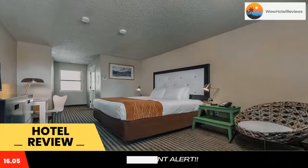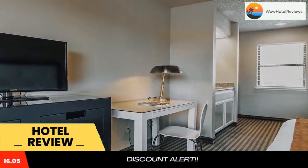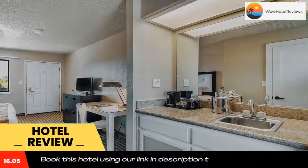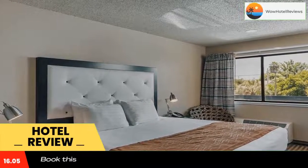Guests can relax in the hot tub during their stay at Shably Inn. Located off Highway 29, this hotel is two miles from Napa Valley Opera House. Napa Golf Course is five miles away.